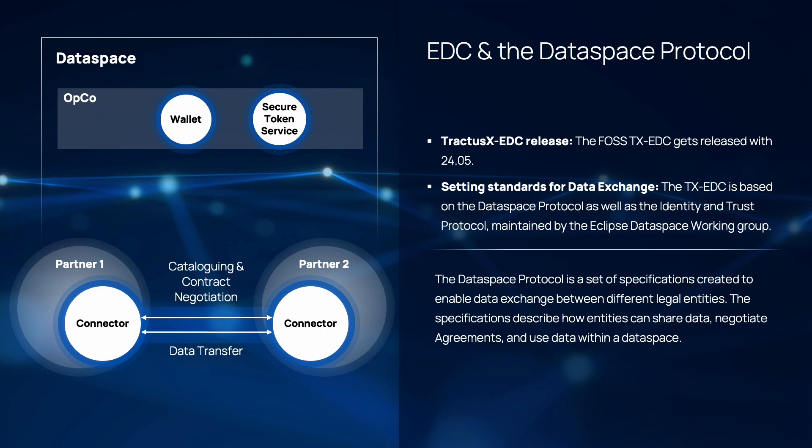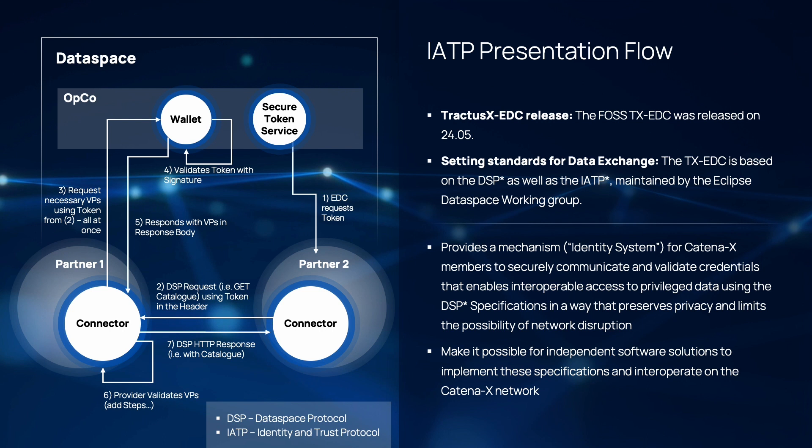For this, we are coming back to the components Julia showed before, and specifically to the wallet and a component called the secure token service that is associated to it. For the communication between those components, we've developed the so-called Identity and Trust Protocol, or IATP. The Identity and Trust Protocol provides a mechanism for Cortina X members to securely communicate and validate credentials that enable interoperable access to privileged data using the data space protocol specifications in a way that preserves privacy and limits the possibility of network disruption. The IATP makes it possible for independent software solutions to implement these specifications and interoperate on the Cortina X network together.